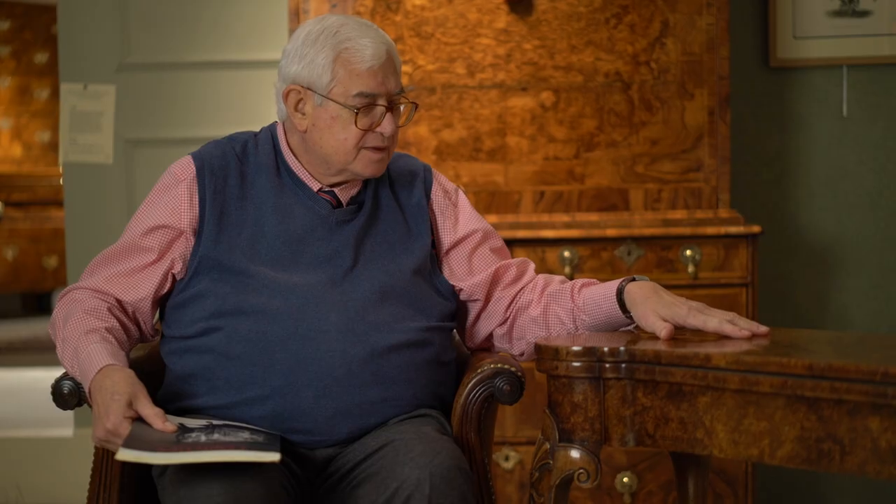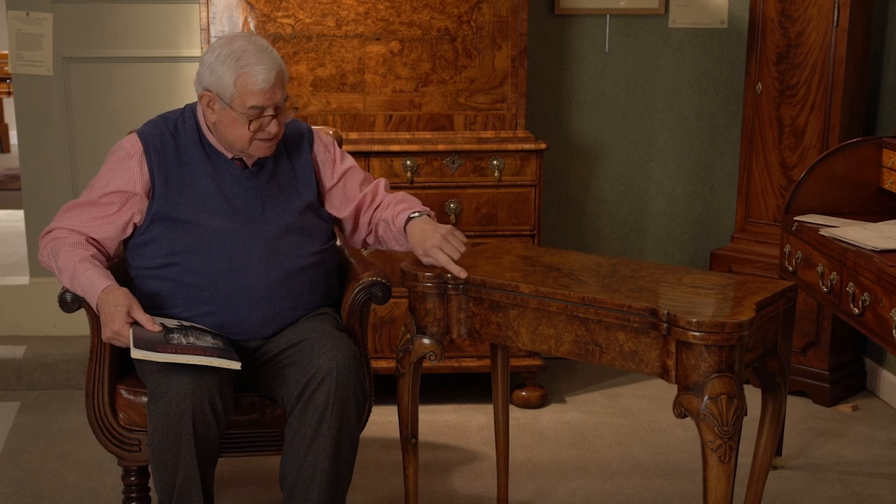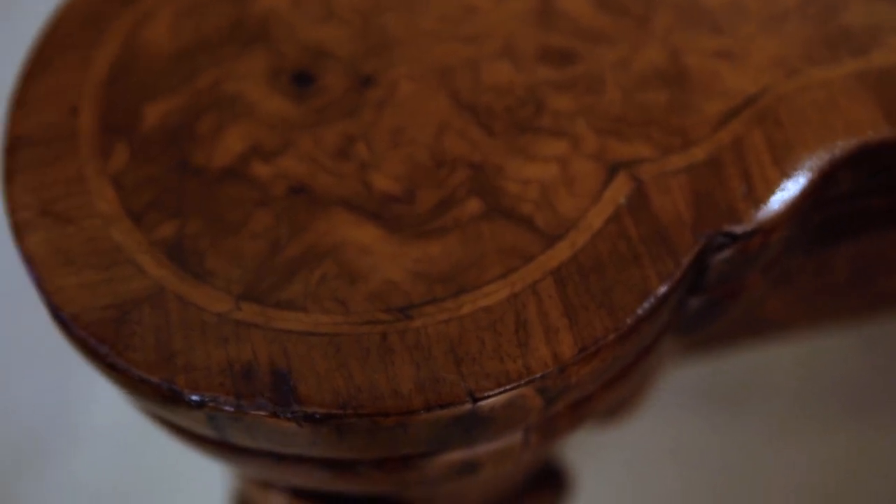This table has a brilliant burr walnut top, and it's got the very finest of thin chevron or feather banding going all the way around the edge, and cross-banding as well. The shape of this is interesting because it has what we call turret corners, which are outstanding.